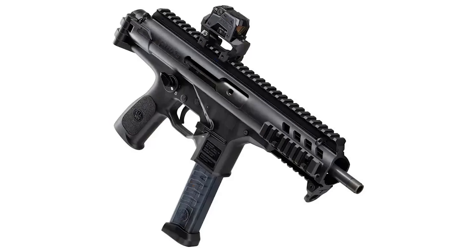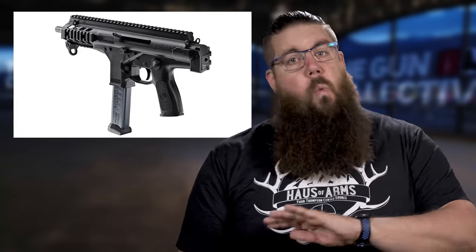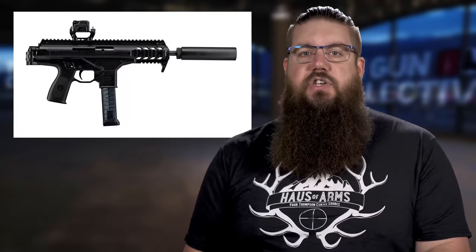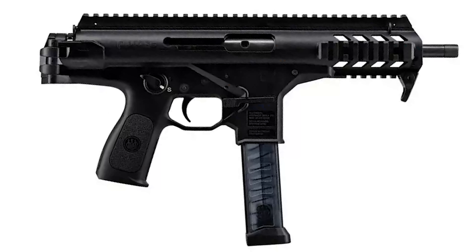Next in the new releases is the PMX — Beretta's take on a PCC-type firearm. We originally mentioned this gun way back in 2019 and it is finally here and shipping. To bring you up to speed: it's a direct blowback 9mm with a 6.9 inch barrel, regular capacity mags, threaded barrel, and full ambi controls. Without a brace, this thing might be a bit weird to shoot, but it has some potential for sure.